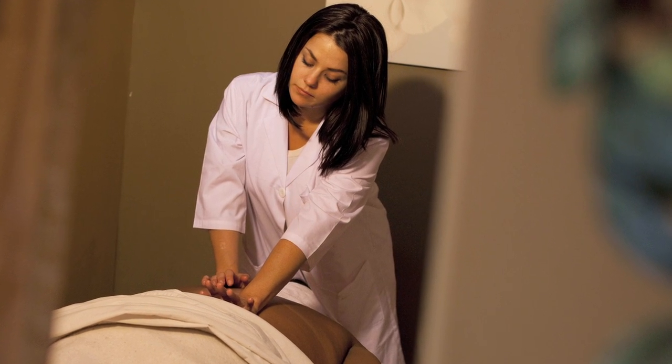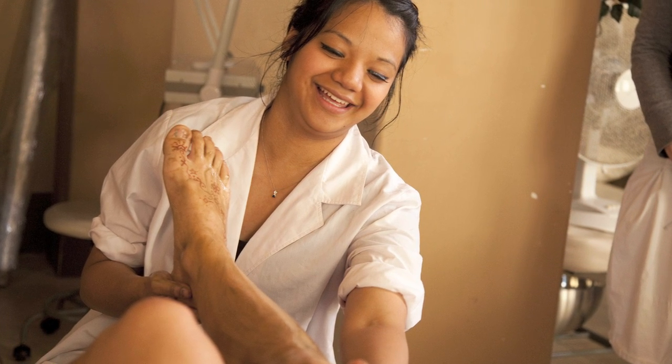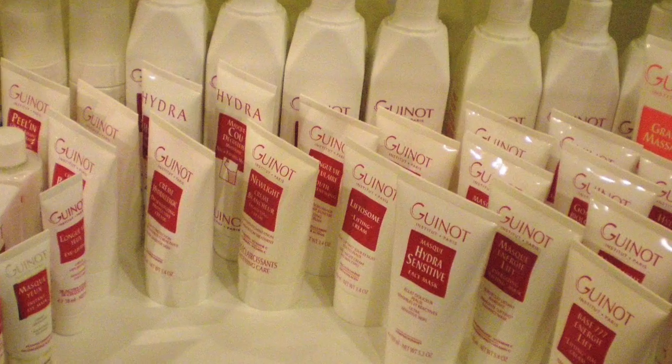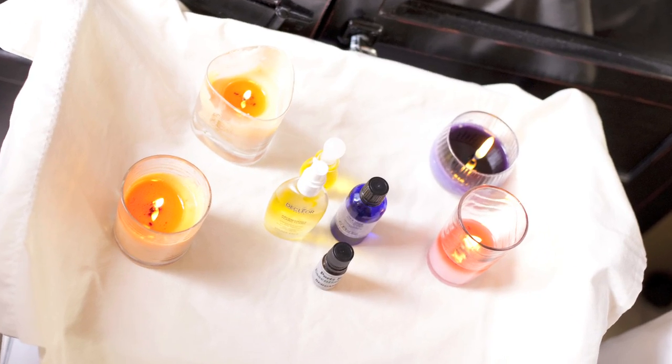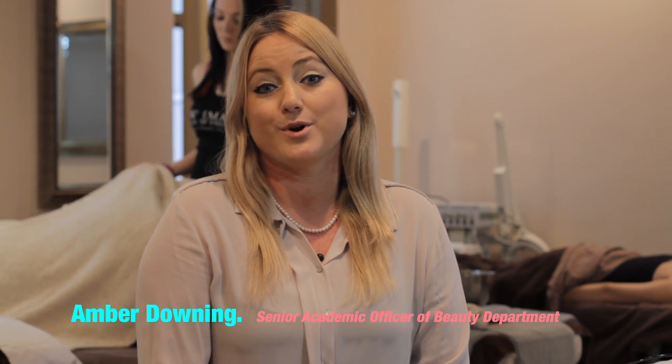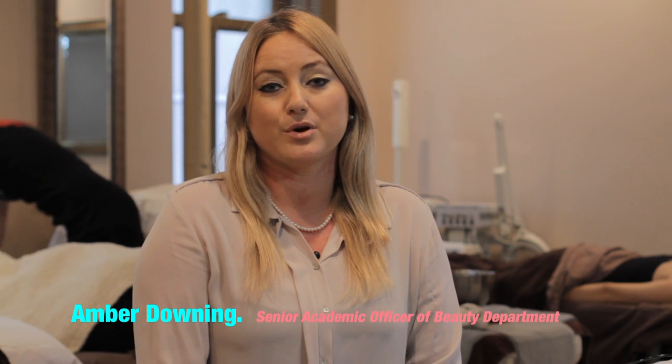The great thing with our skin care module is that we have two major skin care lines on board from Paris, France — Guineau and Declure. I worked with Guineau and Declure when I traveled abroad. It's a very popular line because it's effective and it works, and we're really excited to have them on board supporting our students.